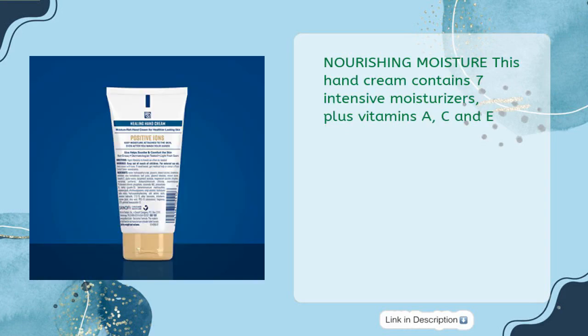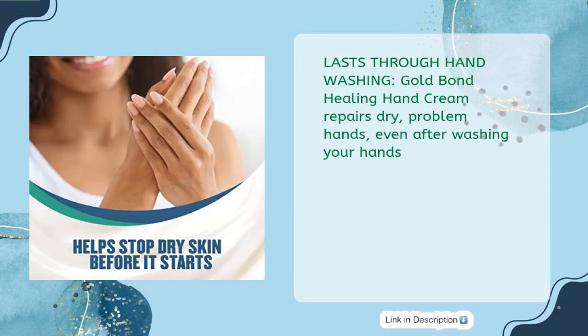Nourishing Moisture: this hand cream contains 7 intensive moisturizers plus vitamins A, C and E. Lasts through handwashing — Gold Bond Healing Hand Cream repairs dry, problem hands even after washing your hands.